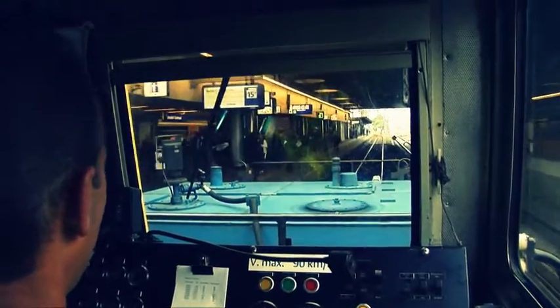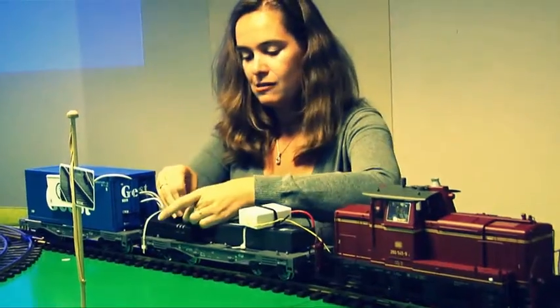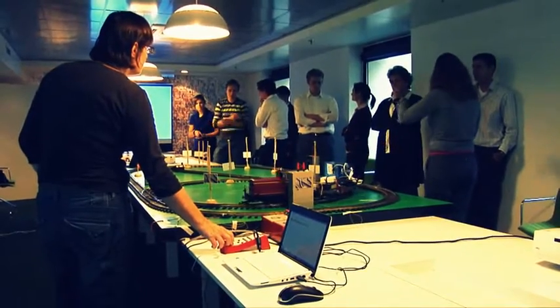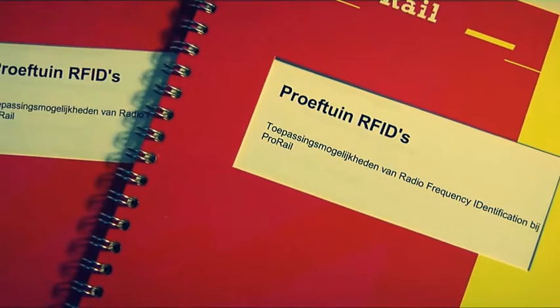Asset Management and Innovation have built a model track to test and demonstrate the possibilities of RFID. As part of this programme, an Open Day was held during which ProRail staff and other interested parties could learn about ProRail's progress in the area of RFID.